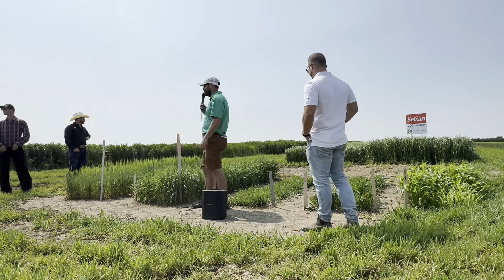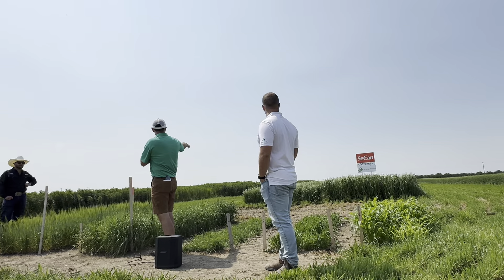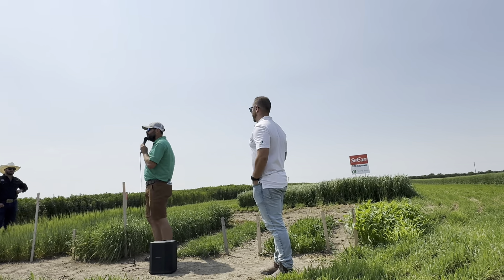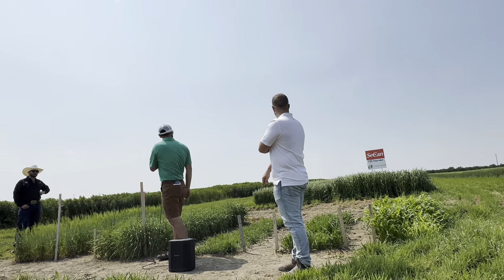We did two PGRs over there and they're standing okay. We did PGRs on oats as well this year — I forgot about that. But it's a seed production field for forage oats, so it's going to be a big leafy biomass thing. That's what you want for your animals, but for seed production you don't necessarily need that.